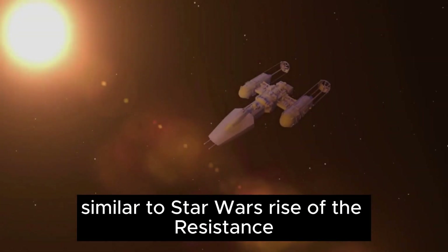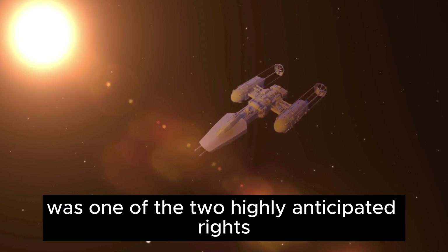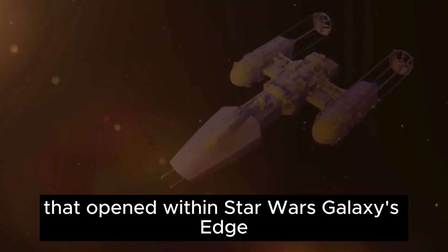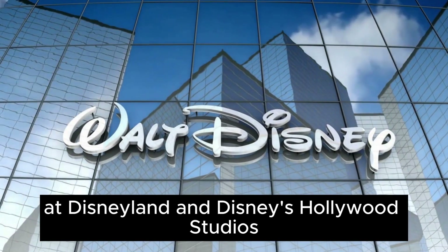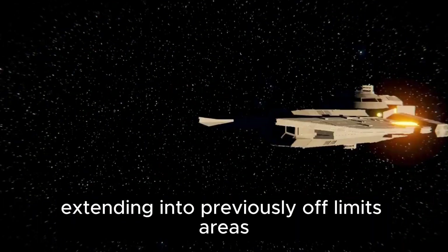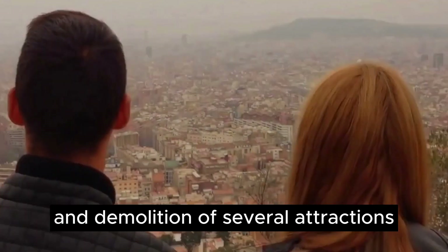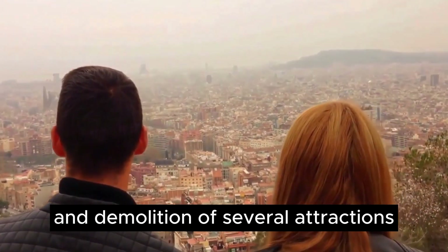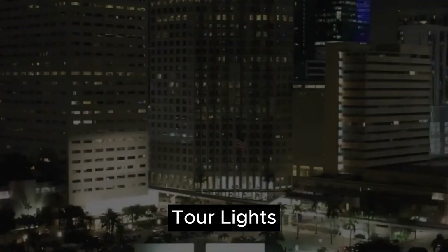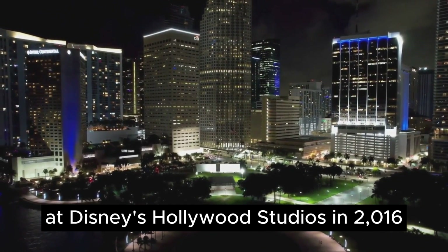History: Similar to Star Wars Rise of the Resistance, Smuggler's Run was one of the two highly anticipated rides that opened within Star Wars Galaxy's Edge at Disneyland and Disney's Hollywood Studios. Each ride replaced a former land or section of land, extending into previously off-limits areas. Construction preparation began with the closure and demolition of several attractions, including the Backlot Tour, Lights Motors Action, and the Streets of America at Disney's Hollywood Studios in 2016.